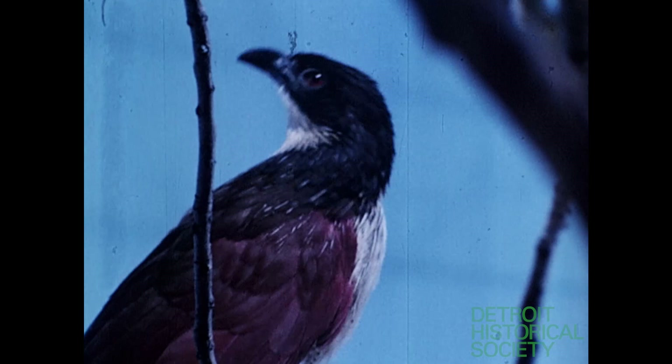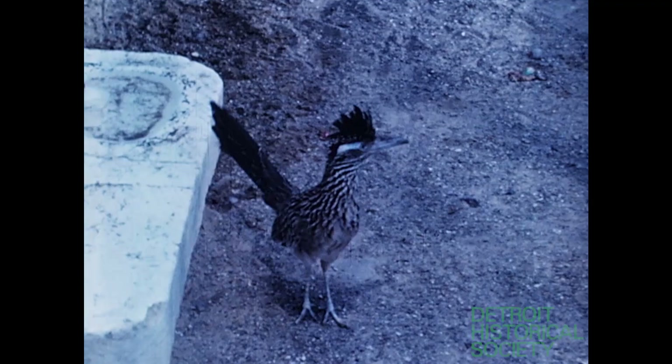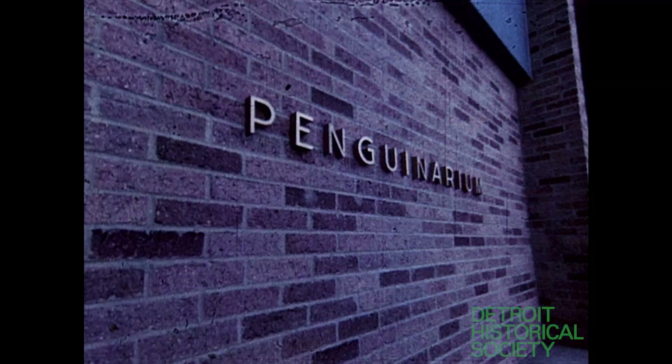Some of them are readily recognizable to most of us, and some are not. This bird is widely known, particularly by Wile E. Coyote and fans of animated cartoons — it's the roadrunner. He derives his name from the habit of dashing down roadsides, catching insects and other small animals frightened into movement by the passing cars.